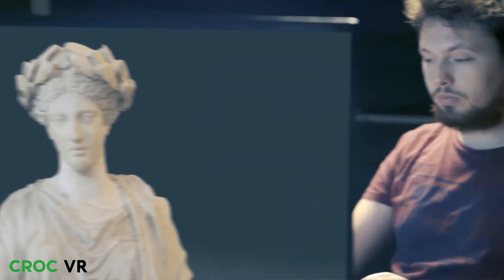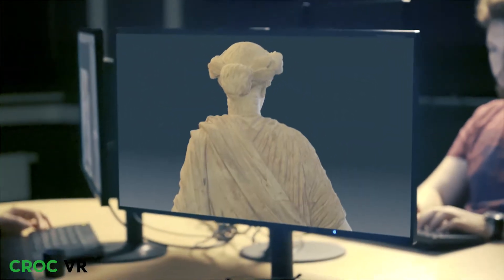However, sometimes we have to combine shooting with laser scanning to achieve the best possible result.